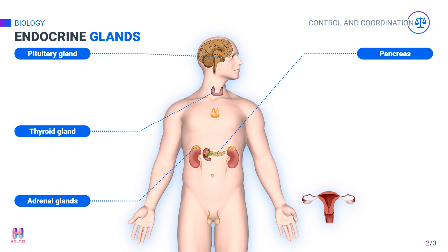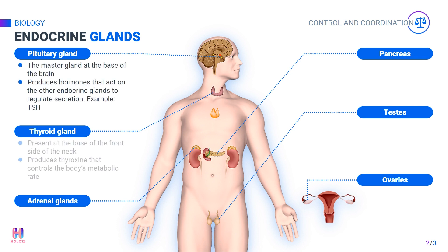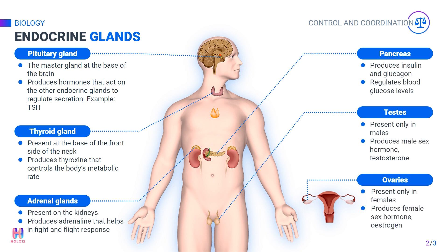Other endocrine glands come in pairs, unlike those already discussed. The ovaries and testes are examples of this. They are reproductive organs that also perform as endocrine glands. Ovaries are present only in females and produce the female sex hormone estrogen. Males have testes, which are also reproductive organs that perform endocrine functions, producing the male sex hormone testosterone.